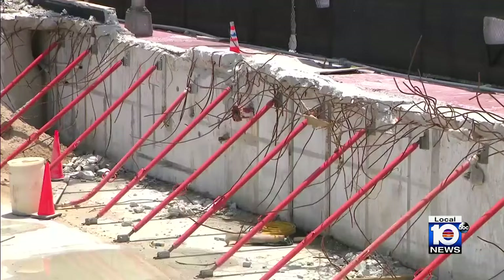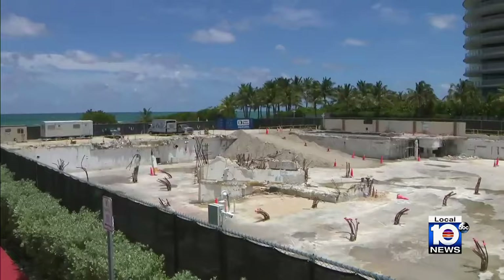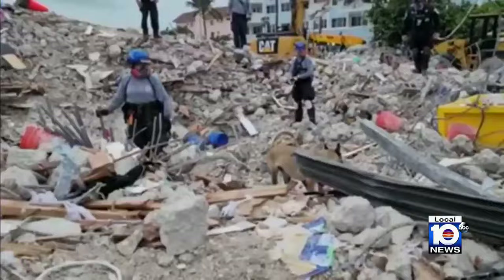Definitive answers are still two years away, investigators believe. Families wonder where is accountability. So many buildings have violations on them — and what do you get? You get a fine, and that's it. You pay your way out of it until something like this happens again. And where is justice? Why did it happen? Who's at fault?